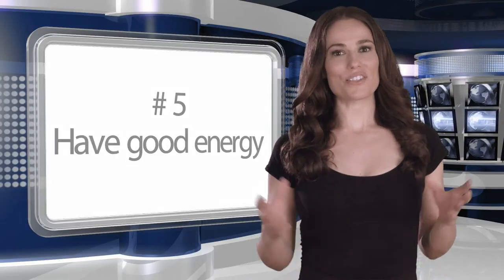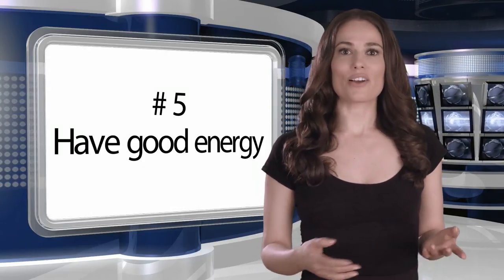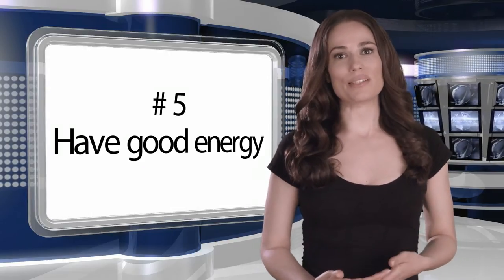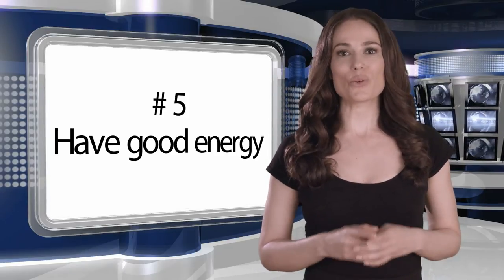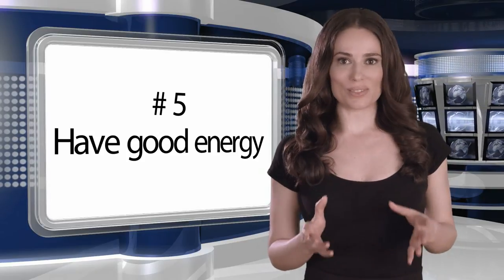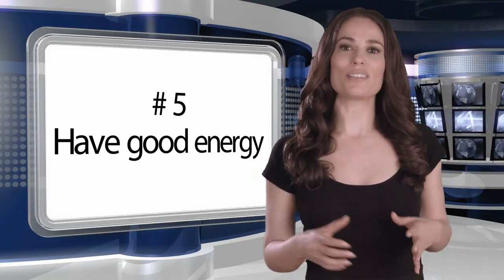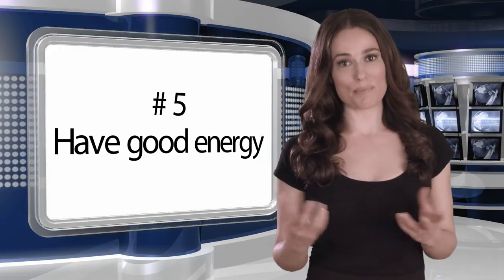Number five: have good energy. Granted, there may be some subject matters that call for a more subdued tone. In general, more energy is the best policy, especially when you're the one who is delivering the script on camera. The camera really tones down the energy level, so it's usually best to be a little more upbeat and positive than may feel natural.